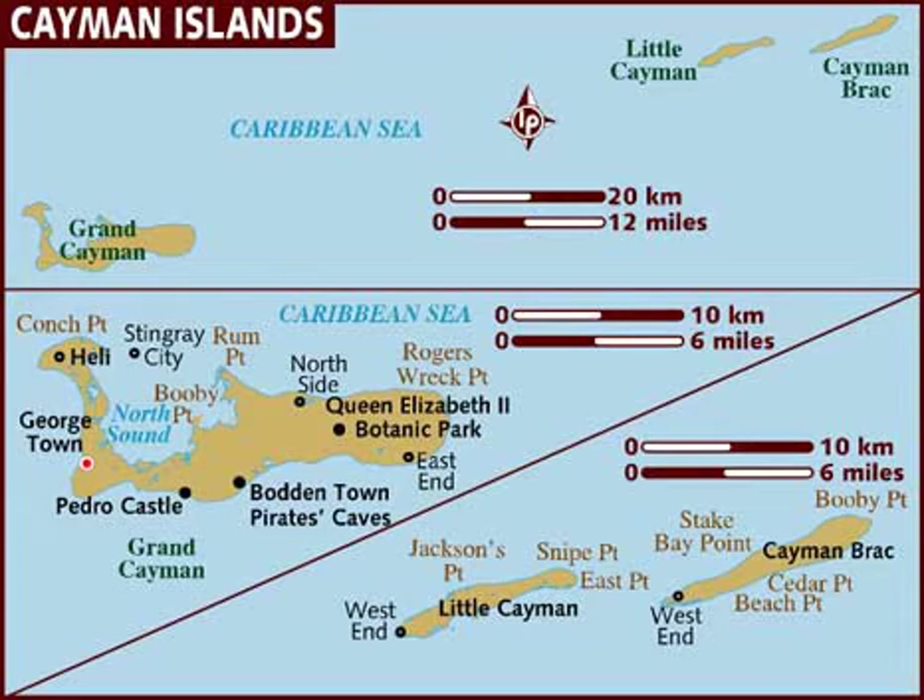Cayman avian fauna includes two endemic subspecies of Amazona parrots: Amazona leucocephala hesterna or Cuban Amazon, presently restricted to the island of Cayman Brac but formerly also on Little Cayman, and Amazona leucocephala caymanensis or Grand Cayman parrot, which is native to the Cayman Islands, forested areas of Cuba, and the Isla de la Juventud. Little Cayman and Cayman Brac are also home to red-footed and brown boobies, and although the barn owl occurs on all three islands, they are not commonplace.